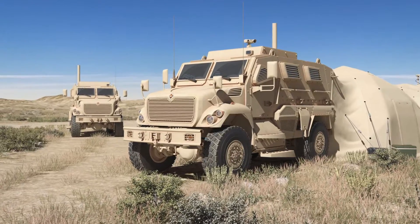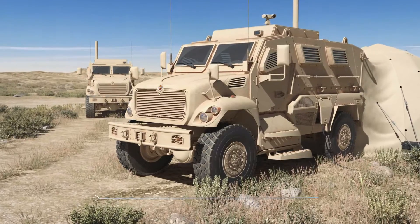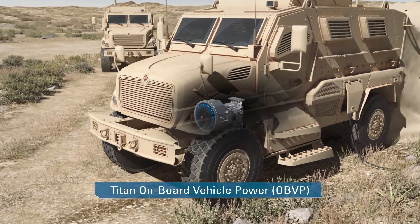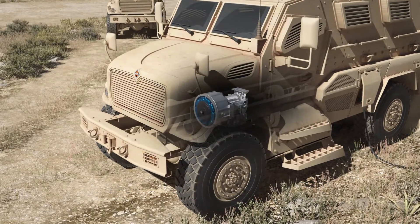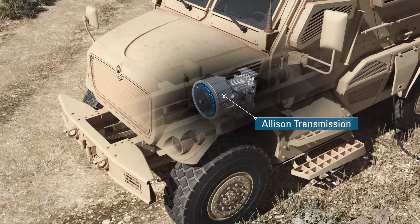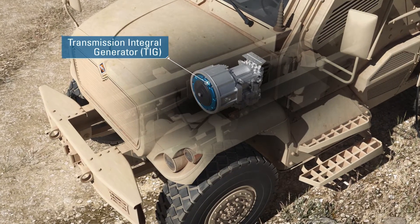In partnership with Allison Transmission, Leonardo DRS is addressing this challenge with Titan Onboard Vehicle Power, or OBVP. This tested, proven, and delivered system consists of a high-reliability Allison transmission and the Leonardo DRS Transmission Integral Generator, or TIG.